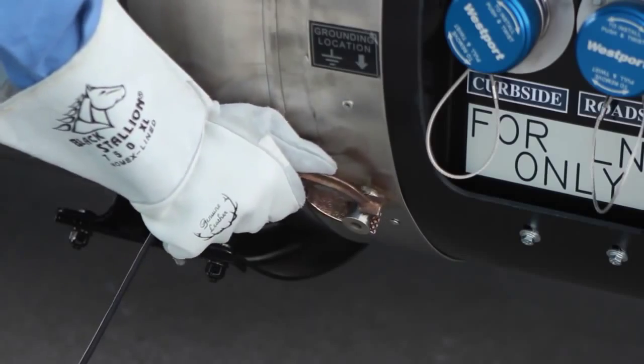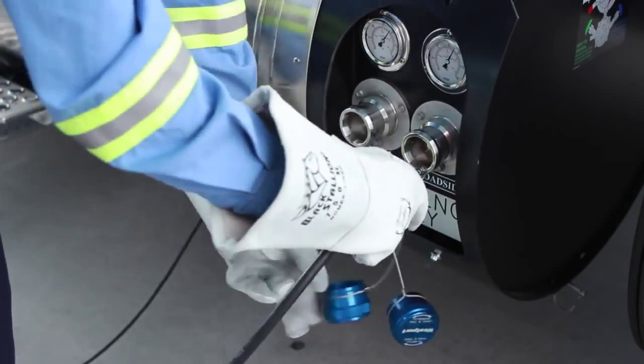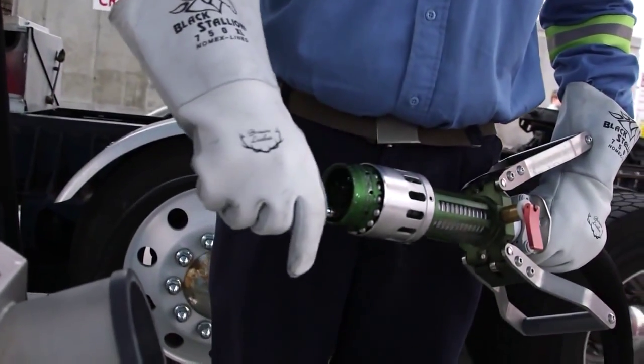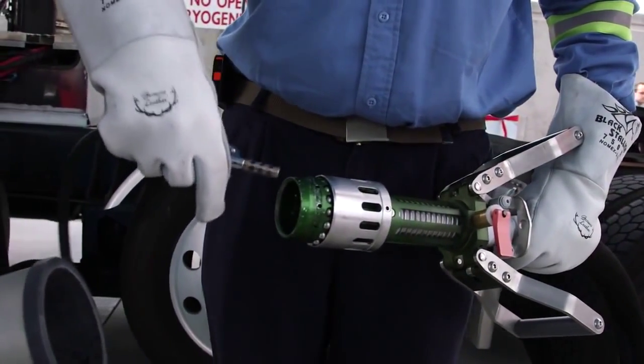Next, attach a cable to the tank grounding lug to provide a ground. Finally, when you take the dust caps off the fueling ports, clean them out with compressed air to remove any moisture or debris. Debris in the ports can cause leaks or unnecessary wear on the equipment.